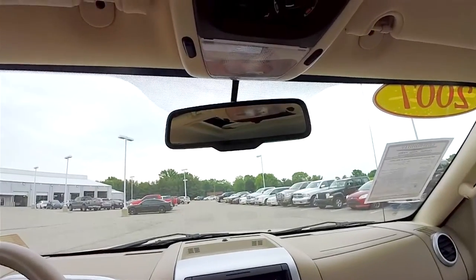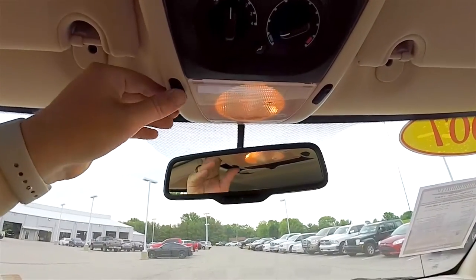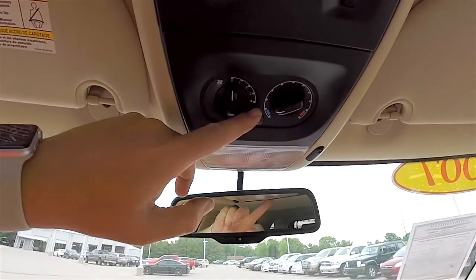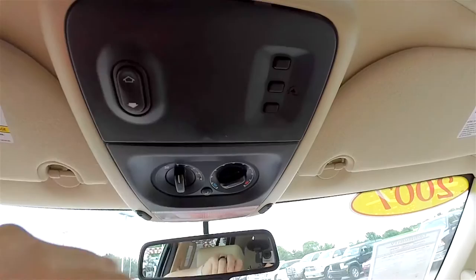Looking overhead: automatic dimming rear view mirror, map lights, auxiliary climate control, power sunroof control, and a three-channel HomeLink garage door opener.